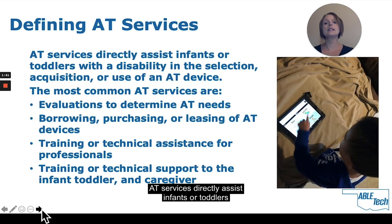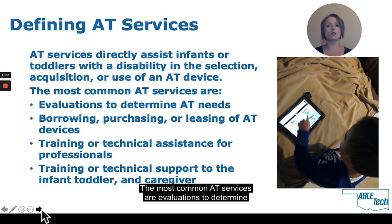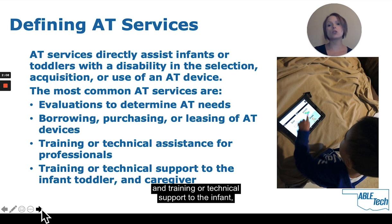AT services directly assist infants or toddlers with a disability in the selection, acquisition, or use of an AT device. The most common AT services are evaluations to determine AT needs, borrowing, purchasing, or leasing of AT devices, training or technical assistance for professionals, and training or technical support to the infant, toddler, and caregiver.